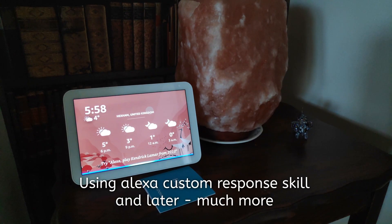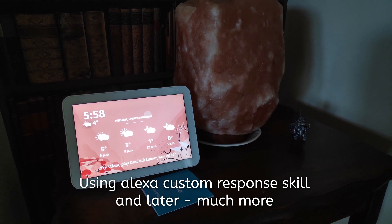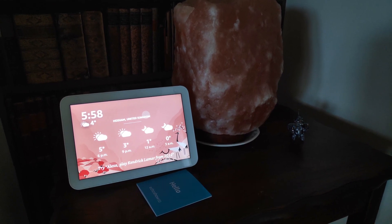Alexa, Simba chair. Simba, get your lazy backside off your dad's chair right now, good for nothing cat.